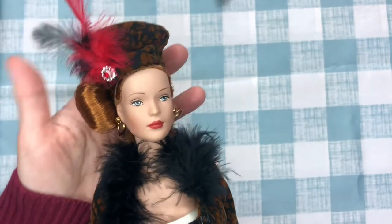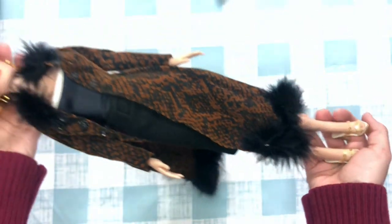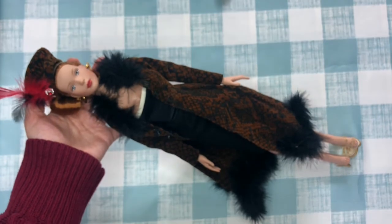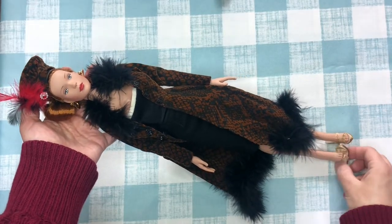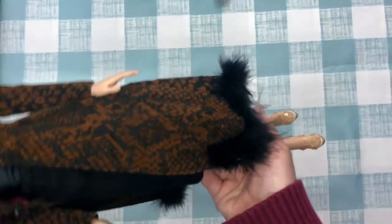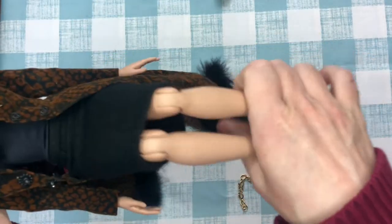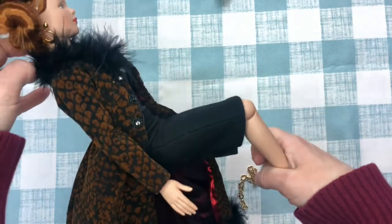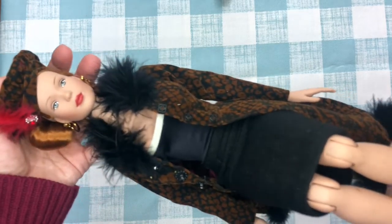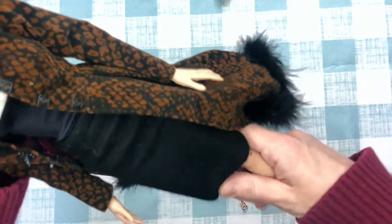I just felt like she was gorgeous. I went to the doll show hoping to find her or something like her. She's much taller than a Barbie — her feet are bigger, everything about her is bigger. She is articulated in the knees but not really great; she can sit, but her arms are not articulated. I know some Tyler Wentworth dolls came articulated in the elbows later, but she is not, and I'm okay with that.